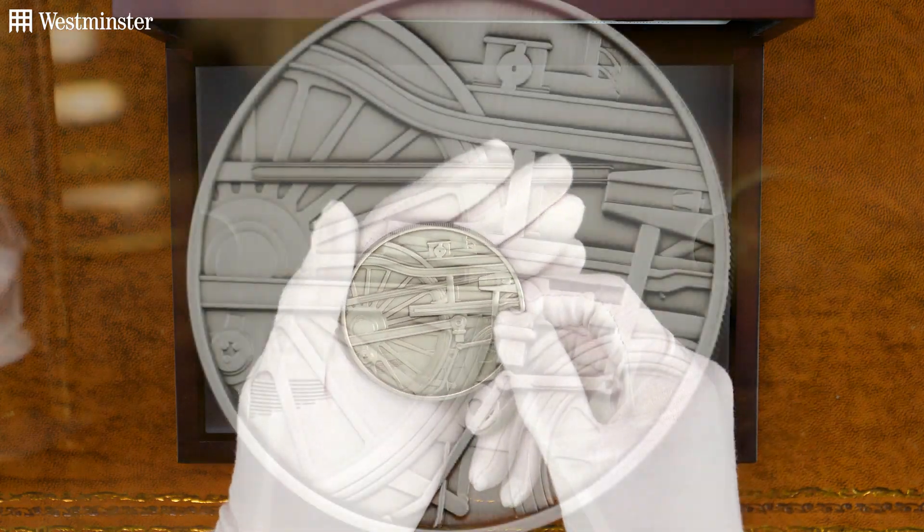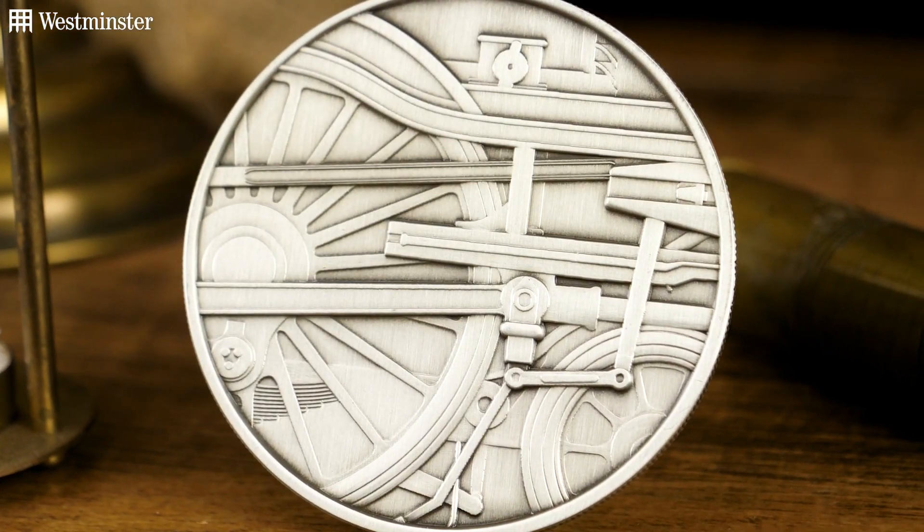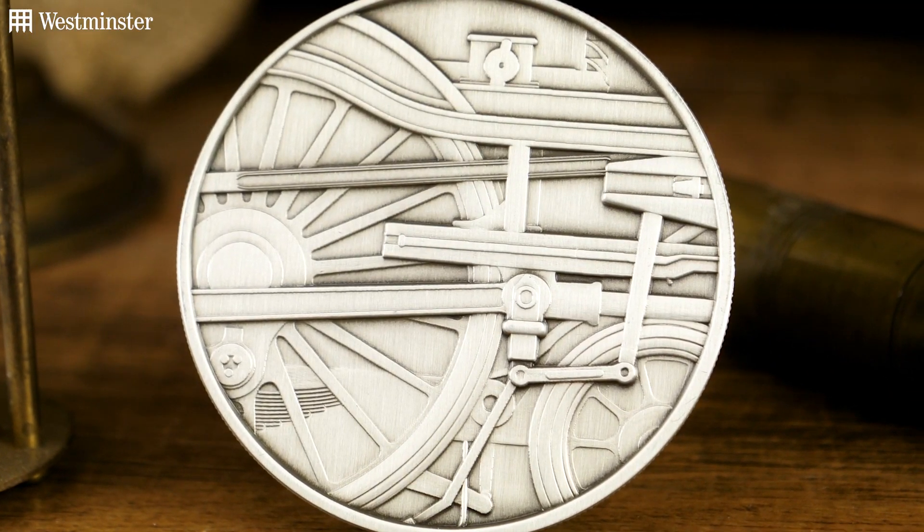But as for the reverse — if I just flip it over — you can see the impressive steam locomotive driving wheel design.